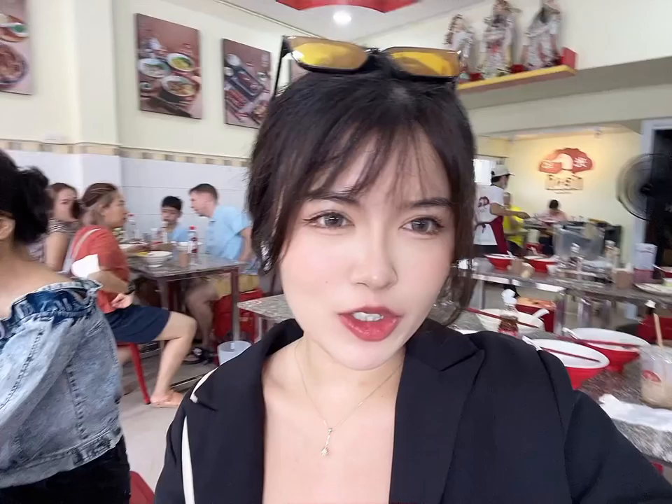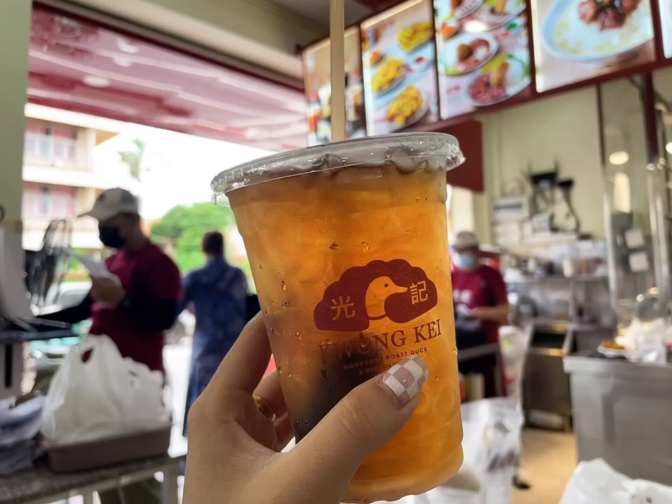I just ordered the oolong tea here — they call it Siang Dun. It's kind of like sticky noodles with red beans.